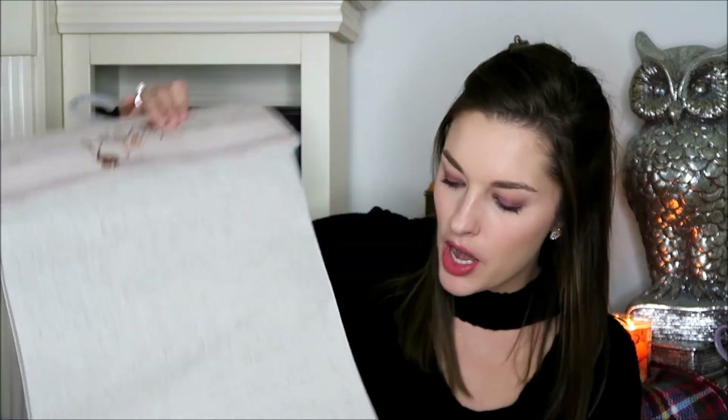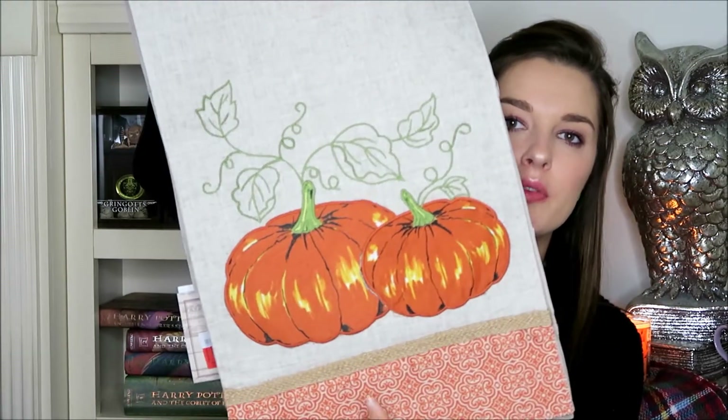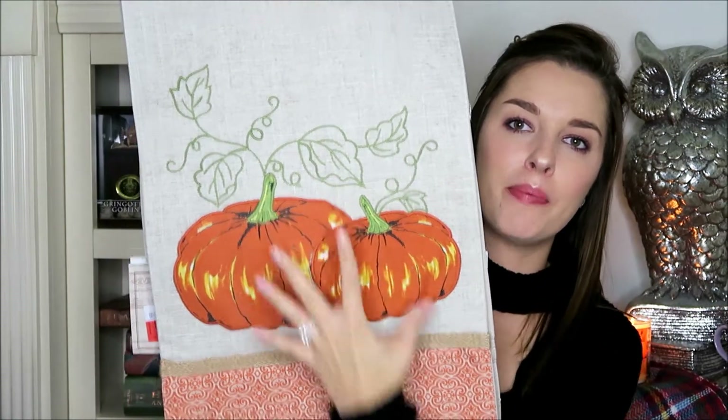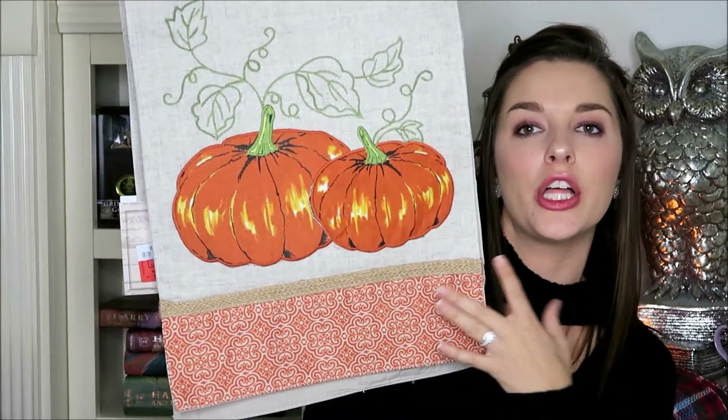The next item is a table runner. I really like this one because it wasn't too much going on, so it's not super distracting. It's kind of a cream color and then at the bottom of the runner on either side you have two pumpkins, and then at the very bottom it's a reddish-orange color. I thought that was beautiful. I'm going to put it over the counter and have it drape off on the ends. This runner was $9.99 at Ross's.